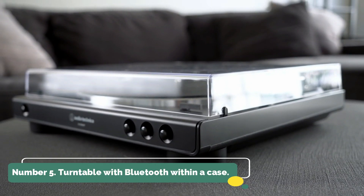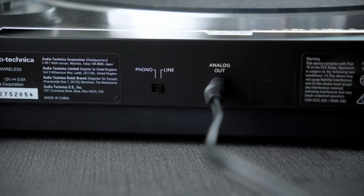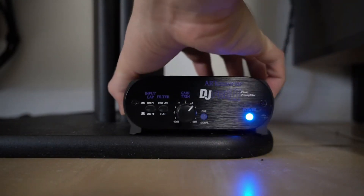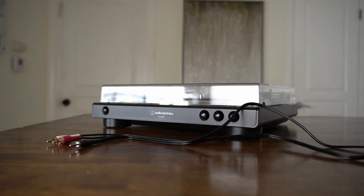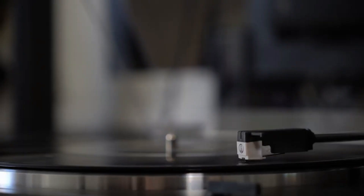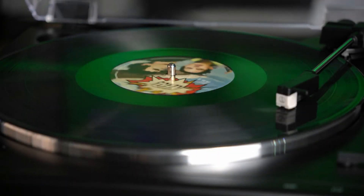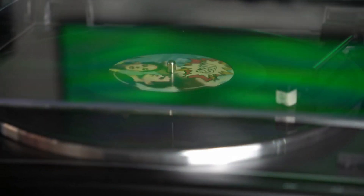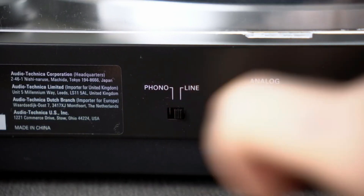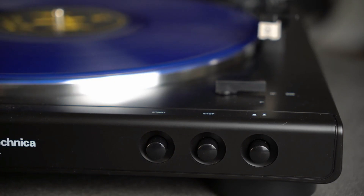Number 5: Bluetooth Turntable in a Suitcase Case. This Victrola suitcase record player features triple-speed belt-driven rotation, upgraded premium sound quality, and vibration-canceling feet that isolate sound. It is ideal for your office, bedroom, or living area. Victrola's blend of classic and contemporary design gives you great flexibility to listen to music anywhere. It comes housed in a vintage suitcase with an easy-to-carry handle. Use the integrated Bluetooth speakers to play music from your smartphone, or connect external speakers via dual RCA outputs.